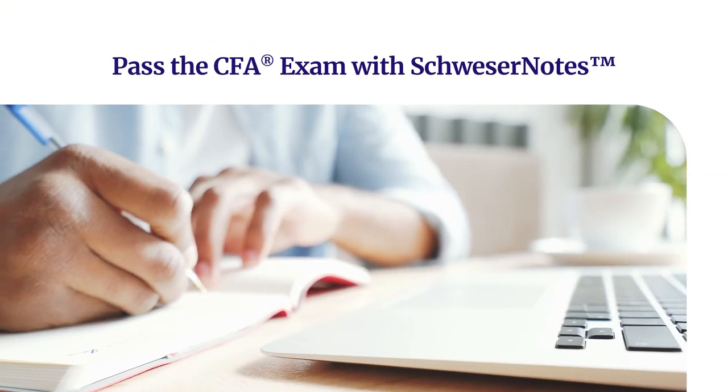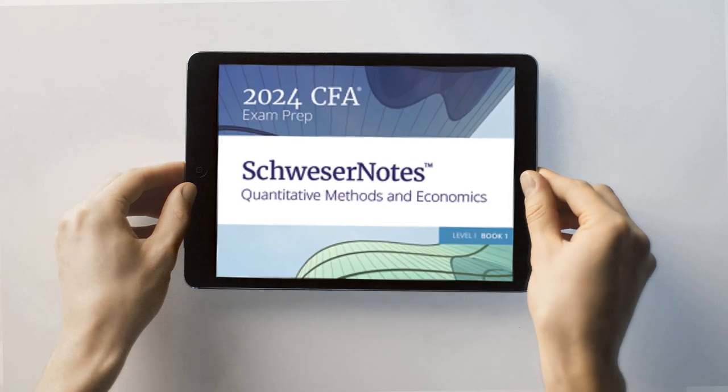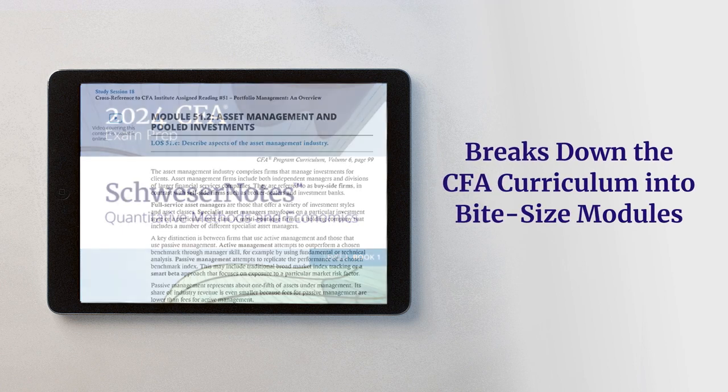For more than 30 years, CFA candidates around the world have used Kaplan's Schweser Notes to help them pass their exams. Five volumes of clear, exam-focused study notes break down the CFA curriculum into bite-sized modules.